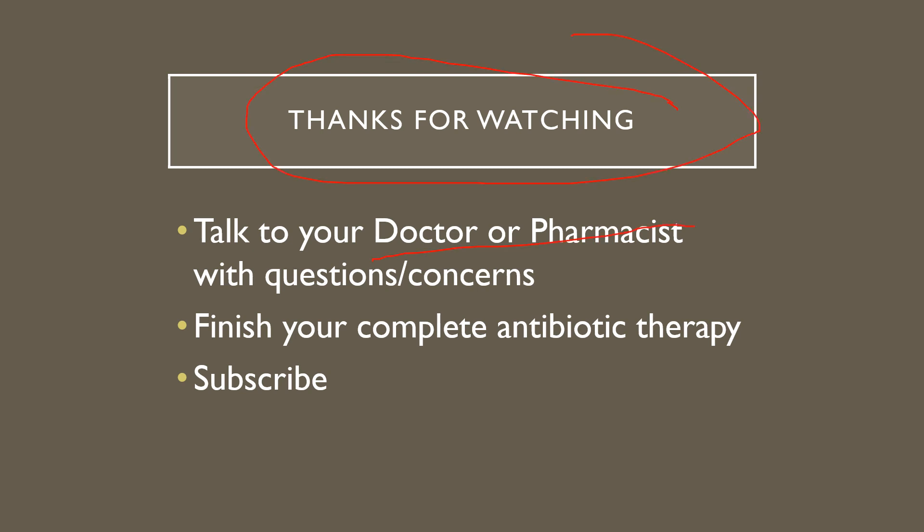Thanks for watching. Remember, always talk to your doctor or pharmacist if you have any questions or concerns about your medicines. If you think you're having side effects or something doesn't seem right, open up that dialogue with them to catch things before they turn into problems. You should always finish your antibiotic — you shouldn't have any left over unless your doctor has told you to stop — to completely knock out the infection. I'd appreciate it if you subscribe to my channel if you found this information useful.